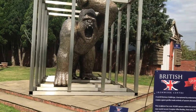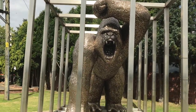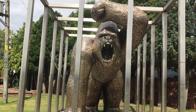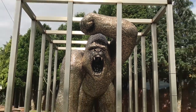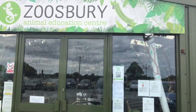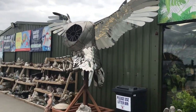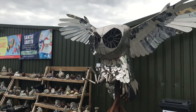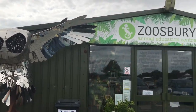This ape - or shall we call him King Kong - in the cage is actually made of recycled spoons. People have donated the spoons and you can see a really close-up of them if you look carefully. There is also a zoo area called Zoosbury for young small children. And take a look at this magnificent mirrored-effect owl - I absolutely love him.